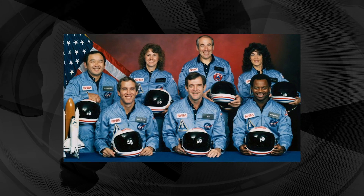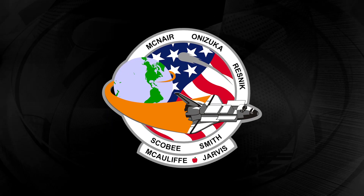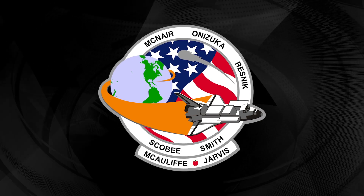The crew consisted of five NASA astronauts, a payload specialist, and a civilian school teacher. This mission carried the designation STS-51L and it was the 10th flight for the Challenger orbiter. The space shuttle Challenger broke apart 73 seconds into its flight, killing all seven members aboard.